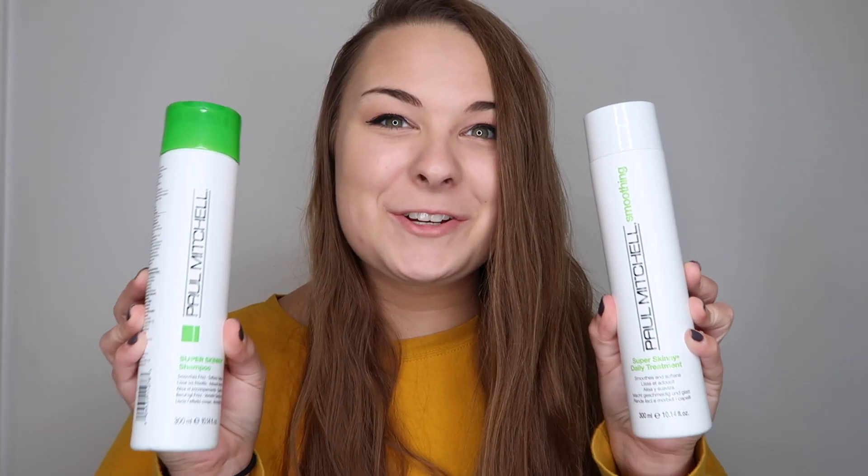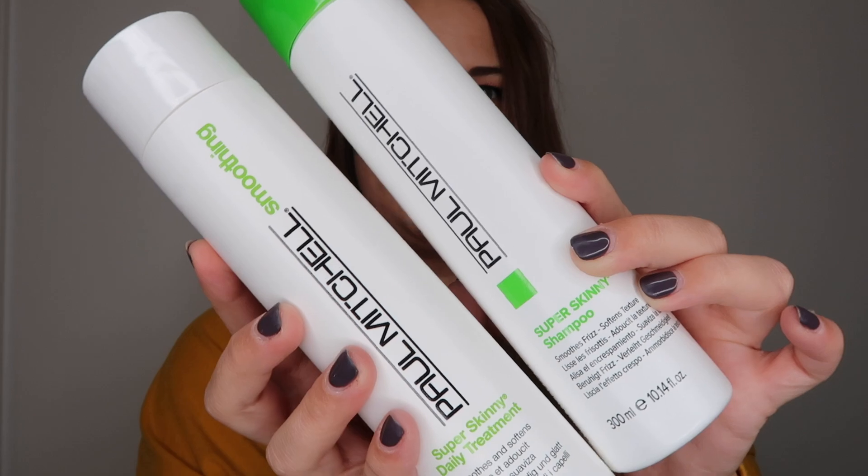I'm going to start with my favorite shampoo of all time, which is the Paul Mitchell Super Skinny Shampoo. It is a little bit on the higher end for shampoo. I believe they sell it at Ulta and Walgreens. I like to buy this set — the shampoo and conditioner — so they both match and get the job done correctly. This is really great for me because my hair just takes so long to dry, and it has something in it that helps your hair dry quicker. I believe it's around $12.99.